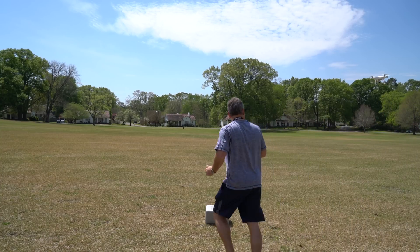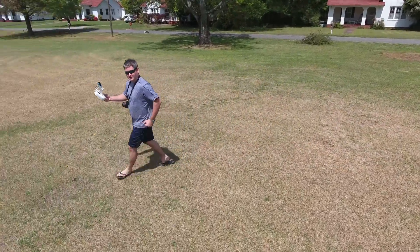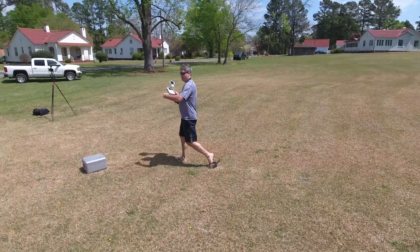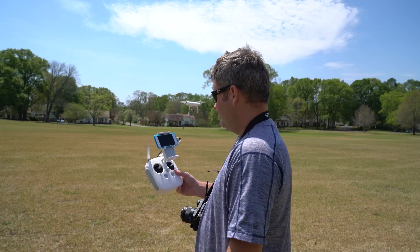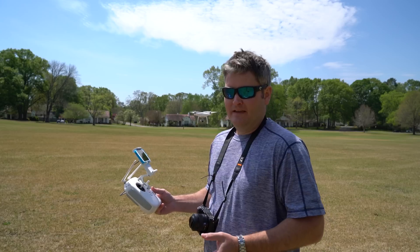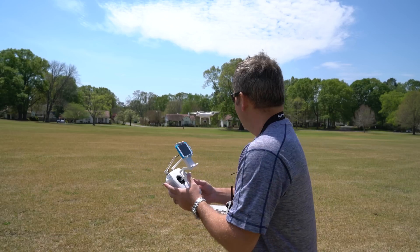I'm hitting go — it should be tracking. A lot of people ask: does it follow the controller or does it follow the person on camera? I'm going to show you that it follows the person on camera. Unlike previous Phantom versions that tracked the controller, this one tracks the subject visually using the camera.